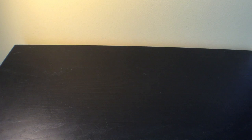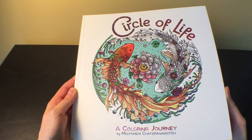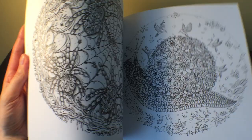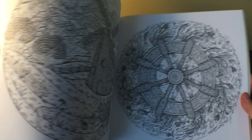I finally got 'Circle of Life' by Mel Pomaski-Chatzipanagiotou. This has been huge on ColorTube — everybody's been coloring in it and it's a gorgeous book with really beautiful illustrations. I haven't worked in it yet, but it's gorgeous and I had to have this one of course.